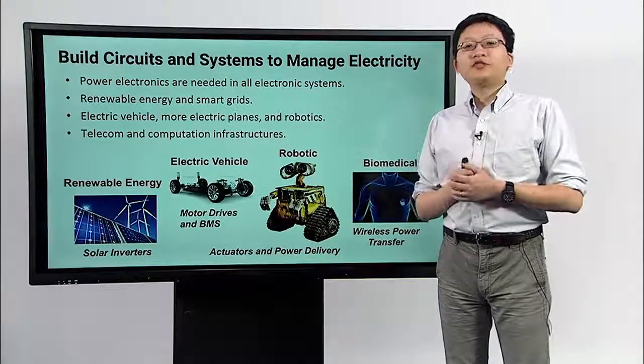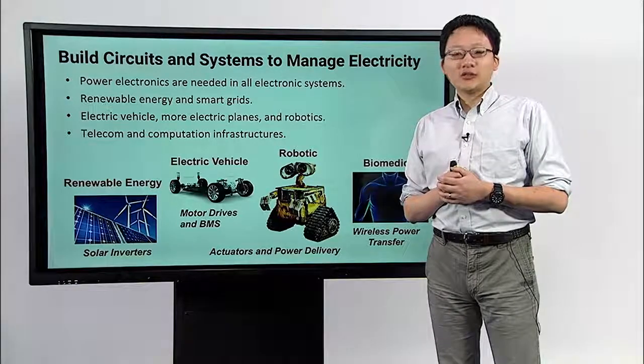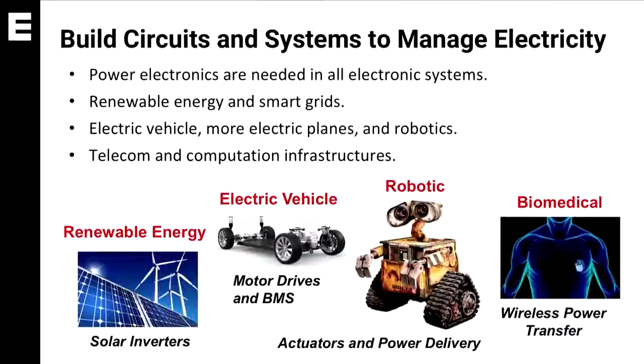In our group we build circuit and systems to manage electricity. Power electronics can be found in all kinds of electronic systems.